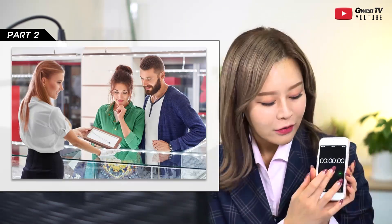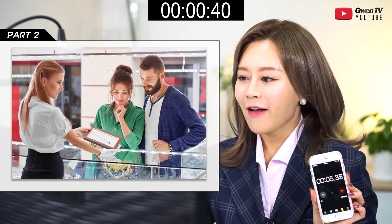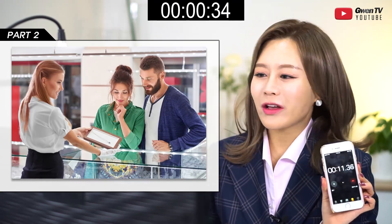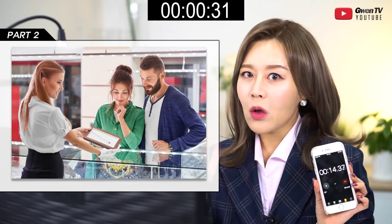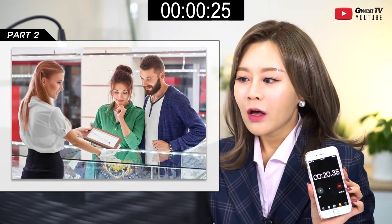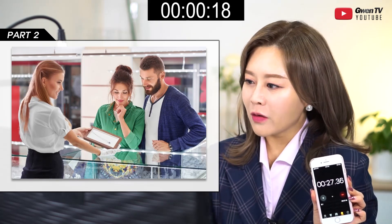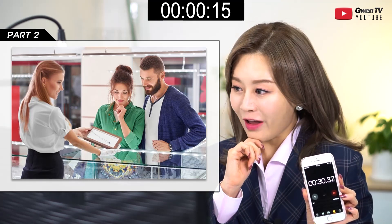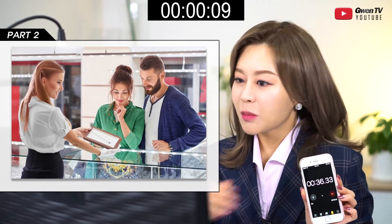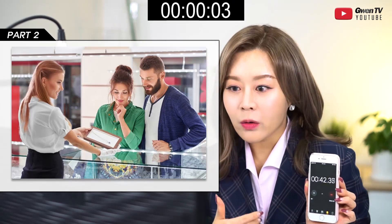This is a picture taken at a department store. There are three people. On the left side there's a woman who looks like a clerk — she has long hair, she's wearing a white shirt and a black skirt, she's also wearing one glove. She's holding a tray and showing a necklace — she's smiling too. On the right side I can see a couple: the woman has brown hair, she's wearing a green shirt, she's touching her chin. The man is wearing a blue cardigan, he has a mustache and beard. Both of them are looking at the necklace — maybe they're going to buy it.